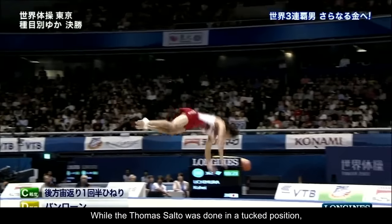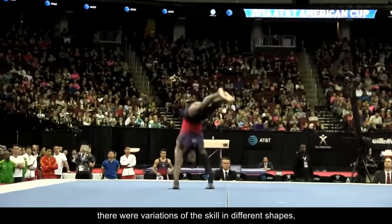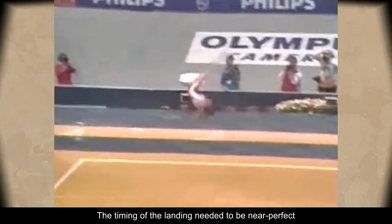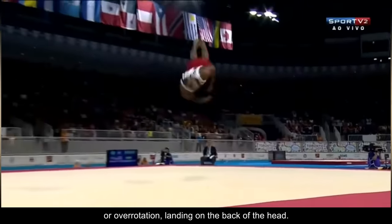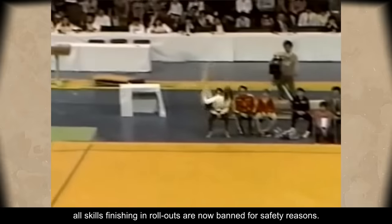While the Thomas Salto was done in a tucked position, there were variations of the skill in different shapes, including layouts or straddled layouts. The timing of the landing needed to be near perfect to avoid either under-rotation, which would lead to landing on the chin, or over-rotation, landing on the back of the head. Thankfully, all skills finishing in rollouts are now banned for safety reasons.